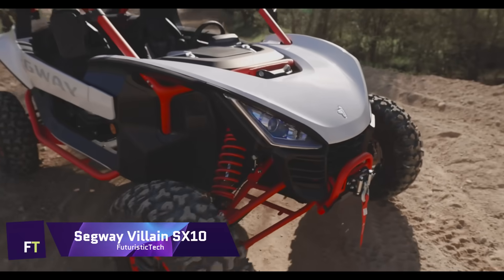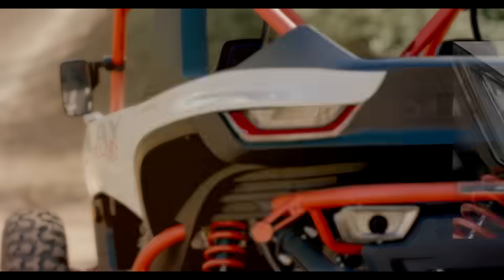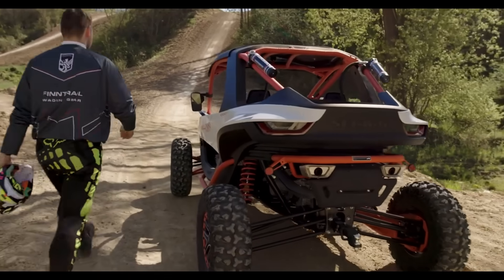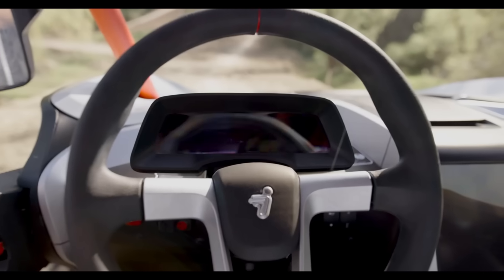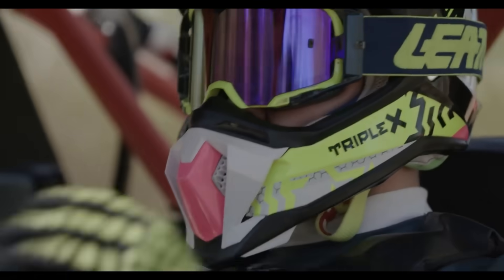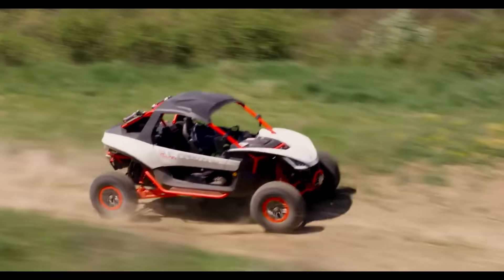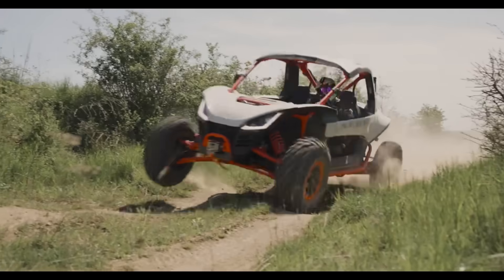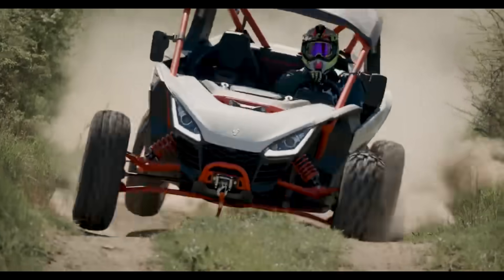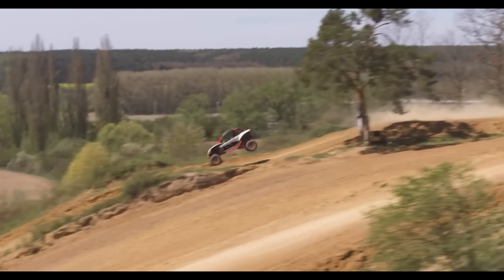The Segway Villain SX-10 is the ultimate off-road machine that will take you to places you never imagined. It has a powerful 1,000cc engine that delivers 105 horsepower, a hybrid powertrain that can switch between electric and gas modes, and a smart commanding system that lets you control and monitor your ride with ease. It has a pounce stance that shows its readiness to conquer any terrain and exposed engineering that reveals its muscles and durability.